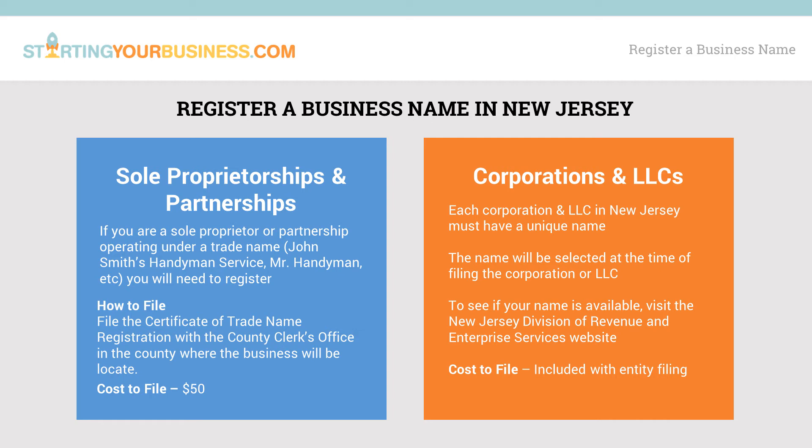Most businesses will, however, want to operate under a trade name like John Smith's Handyman Service, Mr. Handyman, and so on. The term trade name is sometimes referred to as fictitious business name, doing business as, DBA, or assumed name. Applying for this type of name allows your business to legally operate and transact business with a name other than your personal name.